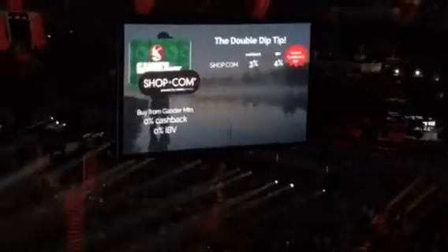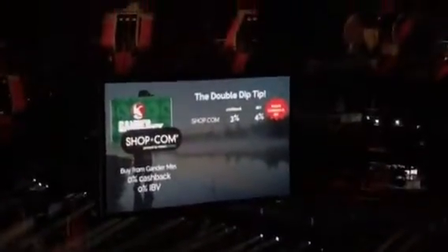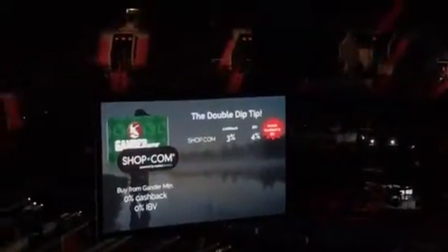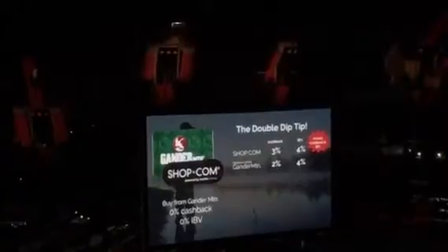Let's say you spend 50 bucks, 100 bucks — make up a number. Here I get nothing. Here I get it when I do the purchase. Now, the same 50 or 100 dollar purchase — here's the magic. When I take that gift card, I got cashback and IBD when I bought it. On that $100 gift card, when I go to Gander Mountain and redeem it, we're going to give you cashback and IBD when you redeem it off the same $100.